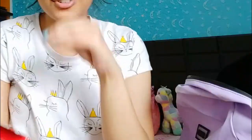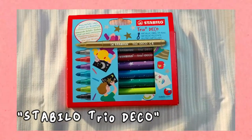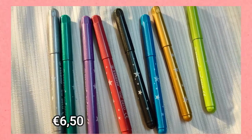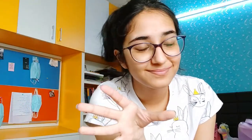The next product is the Stabilo Trio decorative markers. I've been using these for two years now and these are the only markers I've been using. There are eight markers in this packet and they have a pretty good grip.